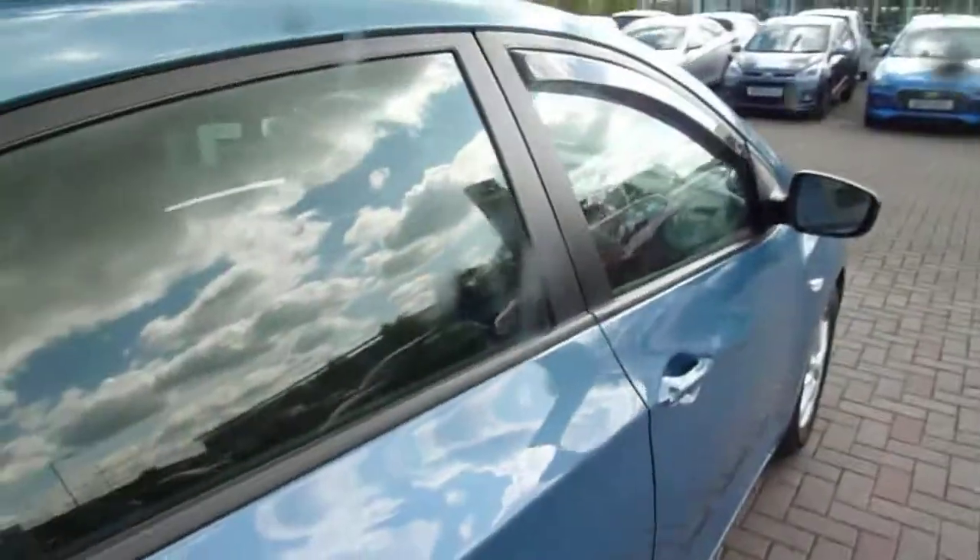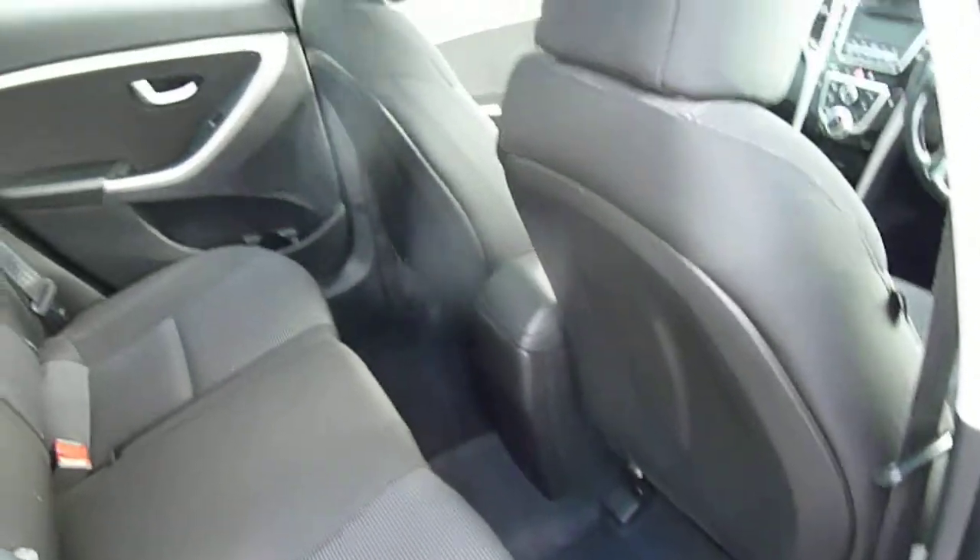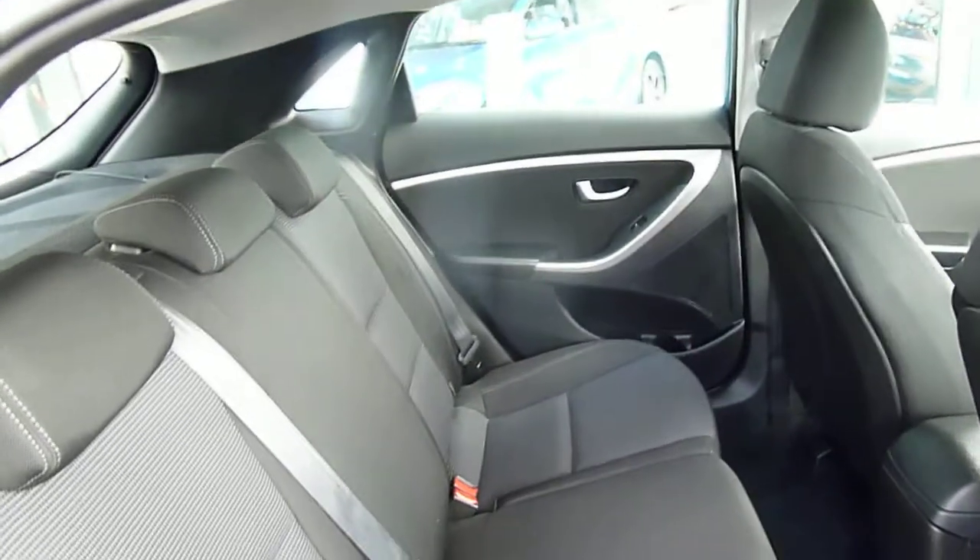Now this is the 1.6 diesel manual, so very economical but good performance. As you can see, loads of leg and headroom in the back here. We've got three full seatbelts, isofix fittings on the two outer seats in the back, and we also have electric windows in the rear.